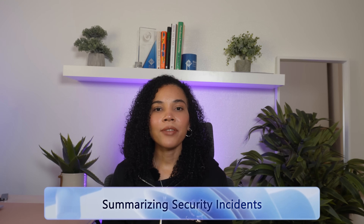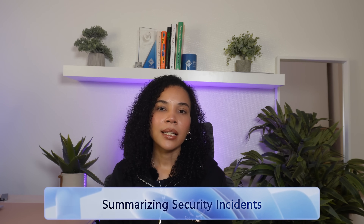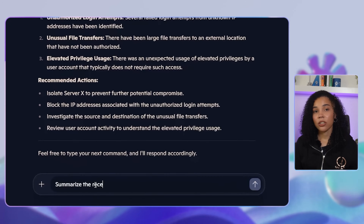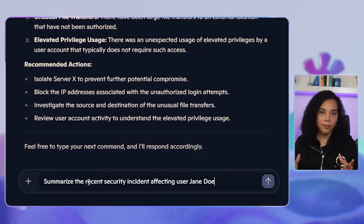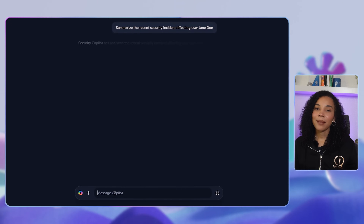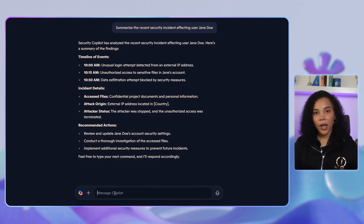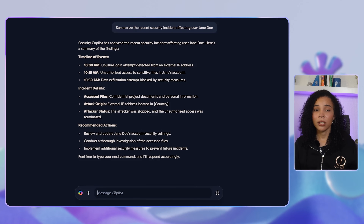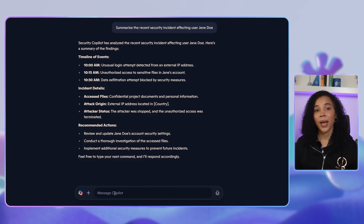Next, we can look at summarization of security incidents with Co-Pilot. If there has been a security breach, teams need to quickly understand what happened. Security Co-Pilot can summarize an incident by analyzing all available security data. You can ask it to summarize the recent security incident affecting a specific user. Co-Pilot will then provide a timeline of events, including what was accessed, where the attack originated from, and whether the attacker was stopped. This reduces investigation time and helps teams respond much faster.